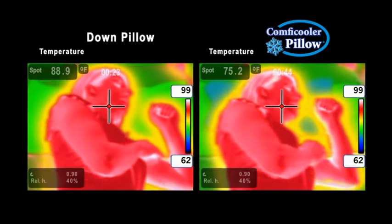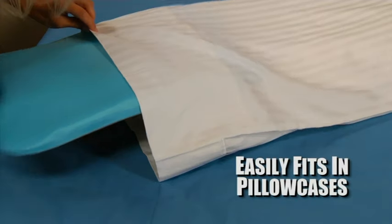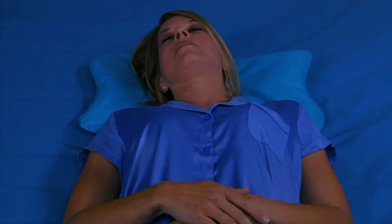Look, thermographic imaging shows that ordinary pillows trap heat, while the Comfy Cooler Pillow remains consistently cool for hours. The Comfy Cooler easily fits inside your pillowcase, where you can comfortably use it as a pillow by itself.